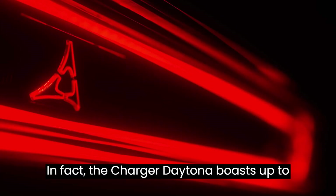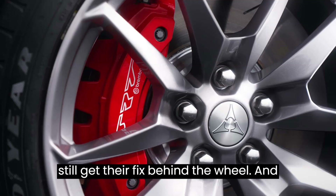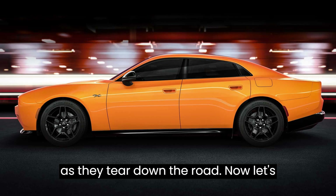In fact, the Charger Daytona boasts up to a staggering 670 horsepower, ensuring that adrenaline junkies will still get their fix behind the wheel. And with a thunder-simulated exhaust, you'll feel the rumble of these electric beasts as they tear down the road.